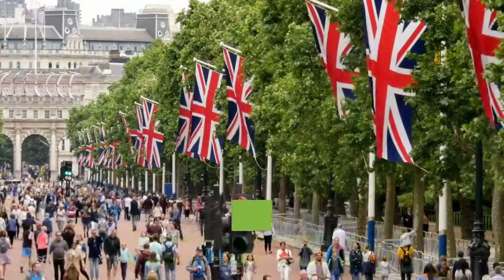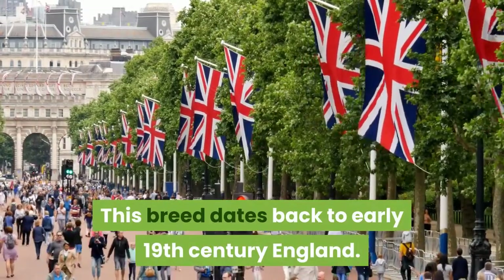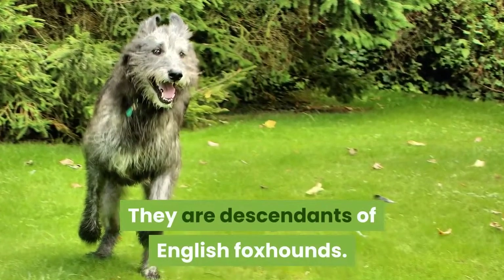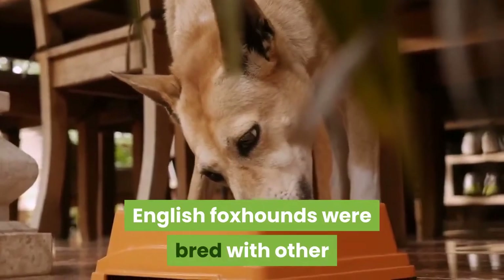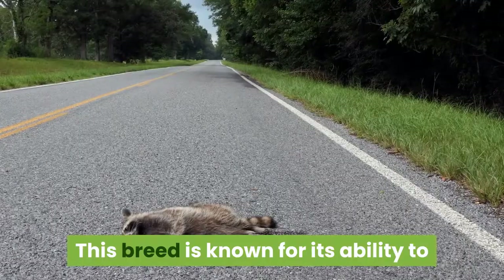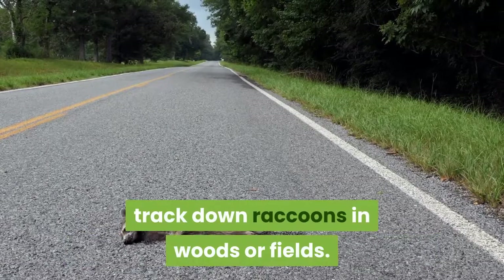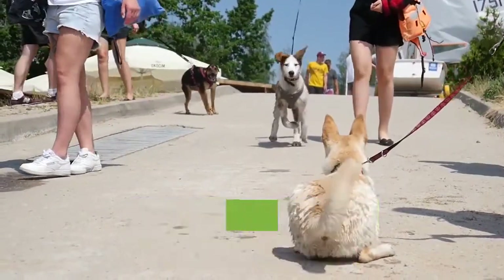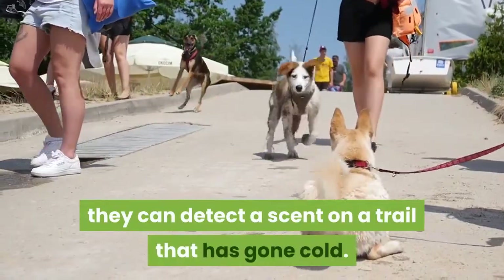American Coonhound. This breed dates back to early 19th century England. They are descendants of English foxhounds, which were bred with other hounds bringing about the American Coonhound. This breed is known for its ability to track down raccoons in woods or fields. These dogs have a cold nose, which means they can detect a scent on a trail that has gone cold.